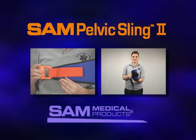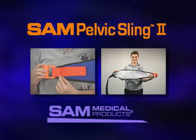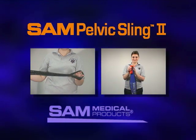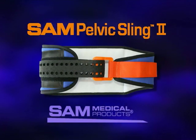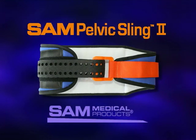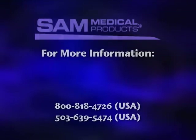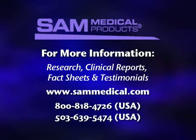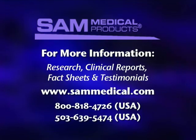The SAM Pelvic Sling 2 — the first and only force-controlled circumferential pelvic belt designed to provide safe and effective reduction and stabilization of pelvic fractures. Available in both civilian and military colors. Thank you for watching this video on the application of the SAM Pelvic Sling 2. More information, including research studies, clinical reports, fact sheets, and testimonials, can be found at www.sammedical.com. This video can also be viewed at this site.